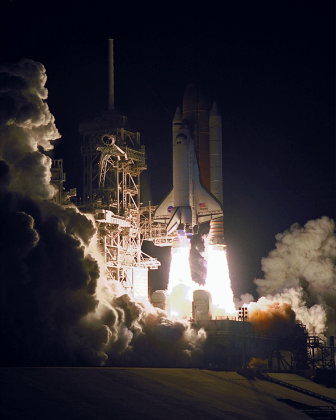STS-101 was a Space Shuttle mission to the International Space Station flown by Space Shuttle Atlantis. The mission was a 10-day mission conducted between 19 May 2000 and 29 May 2000. The mission was designated 2A.2 and was a resupply mission to the International Space Station.